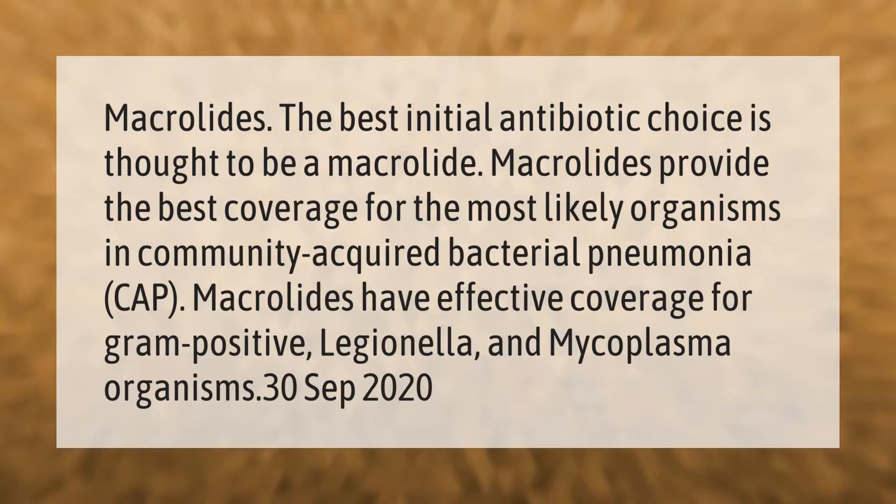The best initial antibiotic choice is thought to be a macrolide. Macrolides provide the best coverage for the most likely organisms in community-acquired bacterial pneumonia (CAP). Macrolides have effective coverage for gram-positive, Legionella, and Mycoplasma organisms.